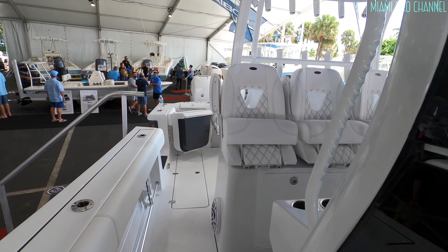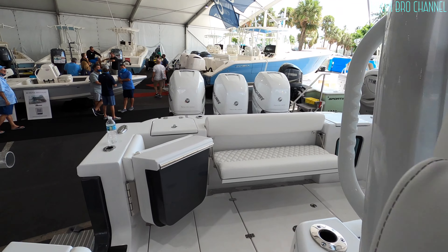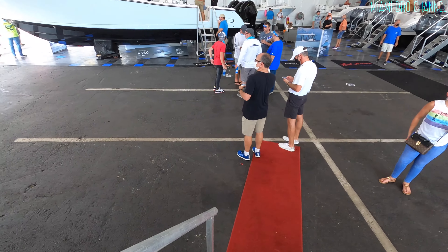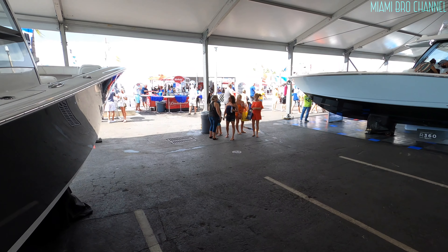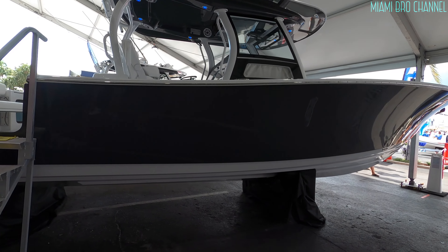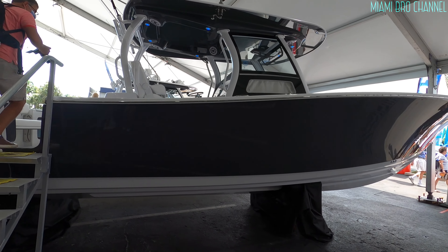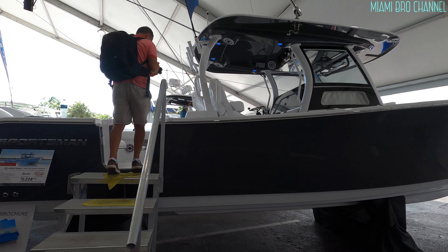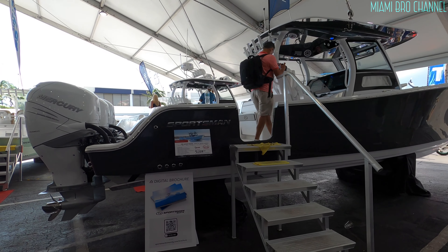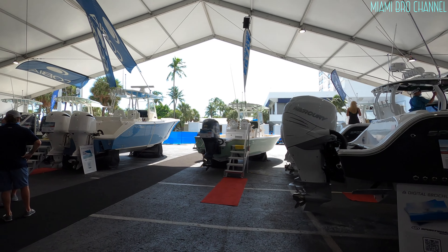I'll tell you right now, you have to be very comfortable money-wise to be able to spend that money monthly on a boat like this. And this boat is beautiful. But this is not something you typically see out in the waters, and if you do, it's a mouth-opener. You're like, wow — super nice.